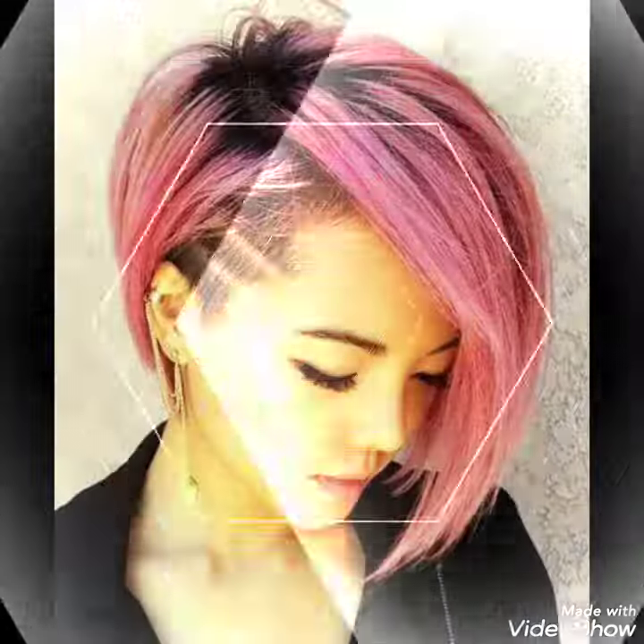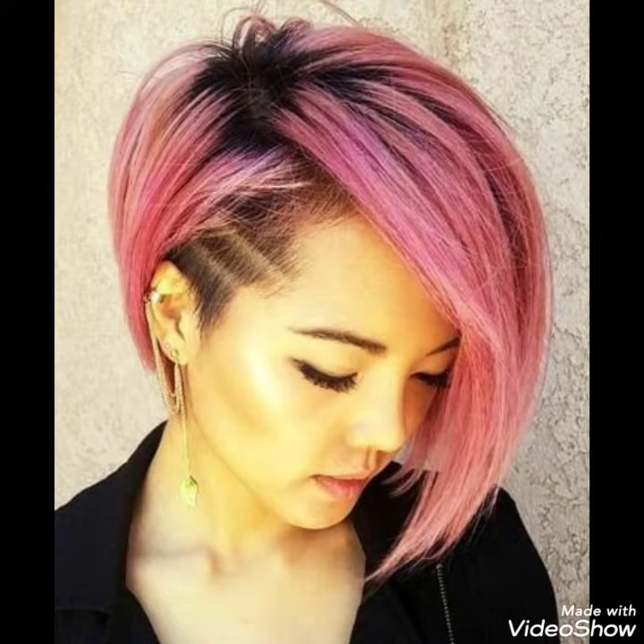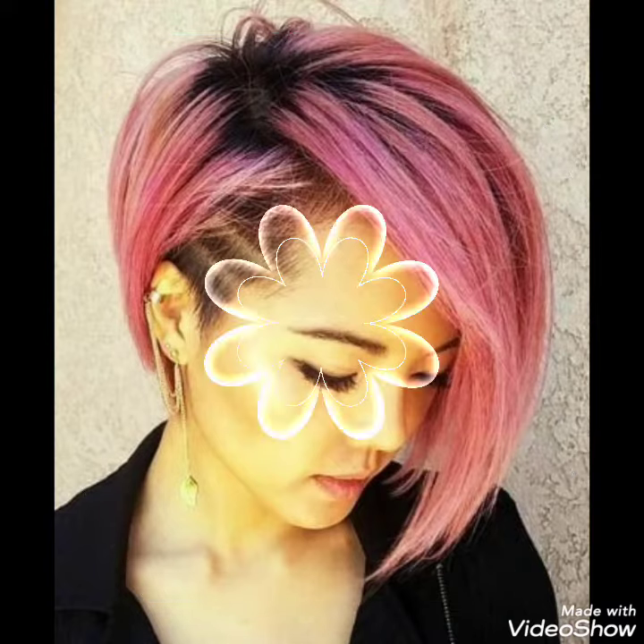You can choose amazing and very hot haircuts for you. You can choose different colors and different styling about side shaving bob hairstyles — very amazing summer season haircuts in this video.